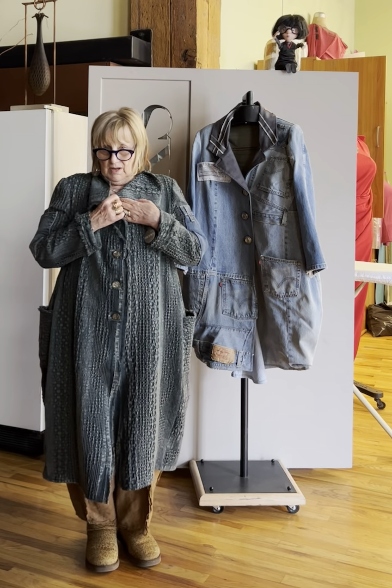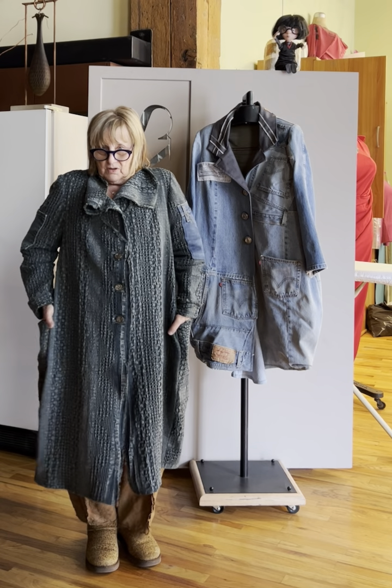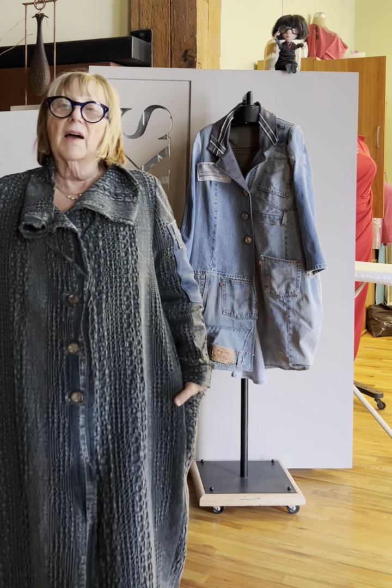Hey, it's Brooks from Brooks Limited in Denver, Colorado. I just wanted to show you one of the newest things that we've been working on. It's a blanket coat — actually, it's a coat made out of blankets.